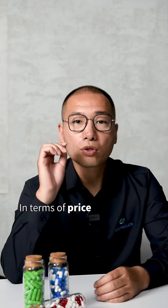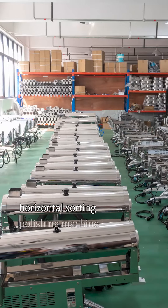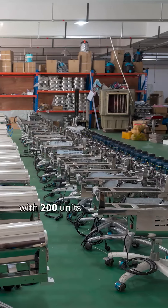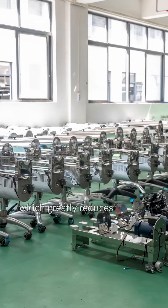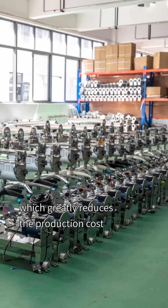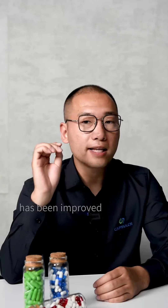In terms of price, we have achieved mass production of this horizontal sorting polishing machine, with 200 units being put into production in each batch, which greatly reduces the production cost. At the same time, the product quality has been improved, which is what our customers love to see.